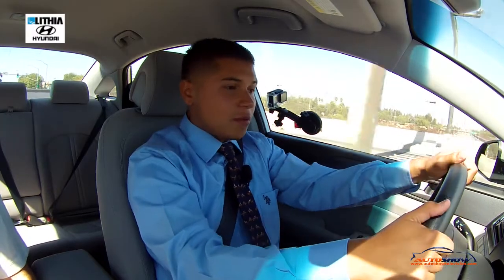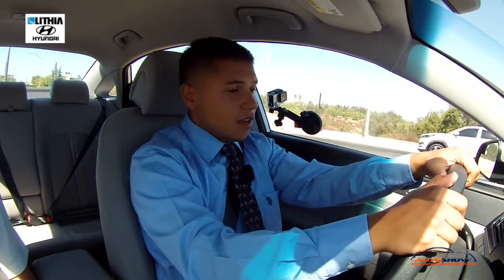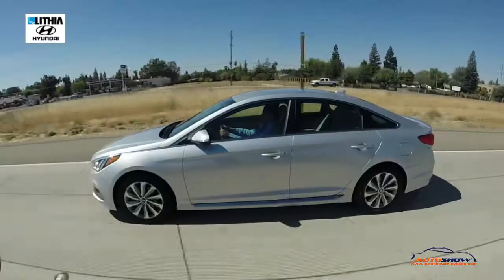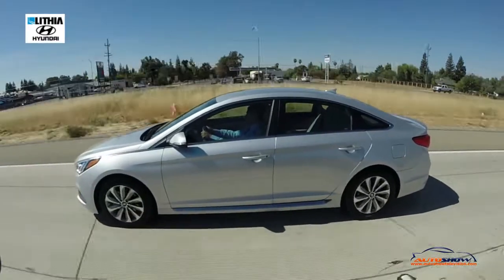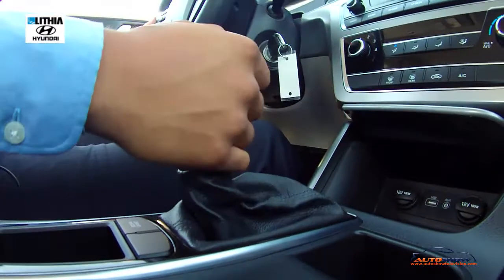Even though it's very spacious and a lot of people might say it should be a family car since it's a four-door sedan, it also attracts young people. The looks of the car are very sporty and sleek. The Sonata Sport comes with an awesome six-speed transmission.